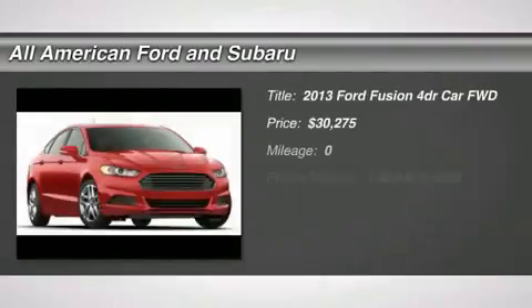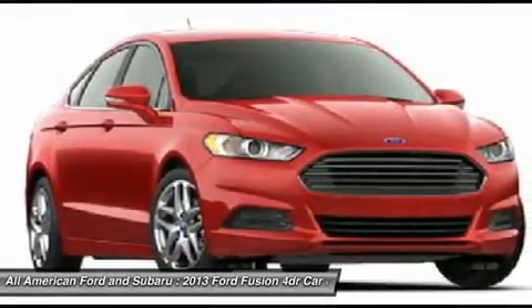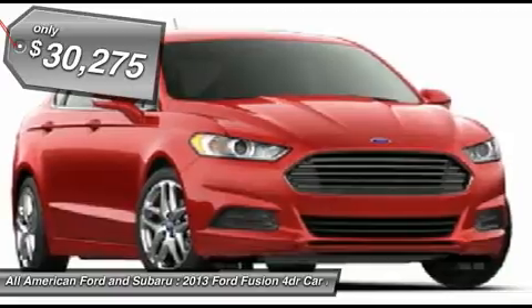The 2013 Ford Fusion. You can have both. Impressive power and great economy in a Fusion. And it's priced below $35,000.